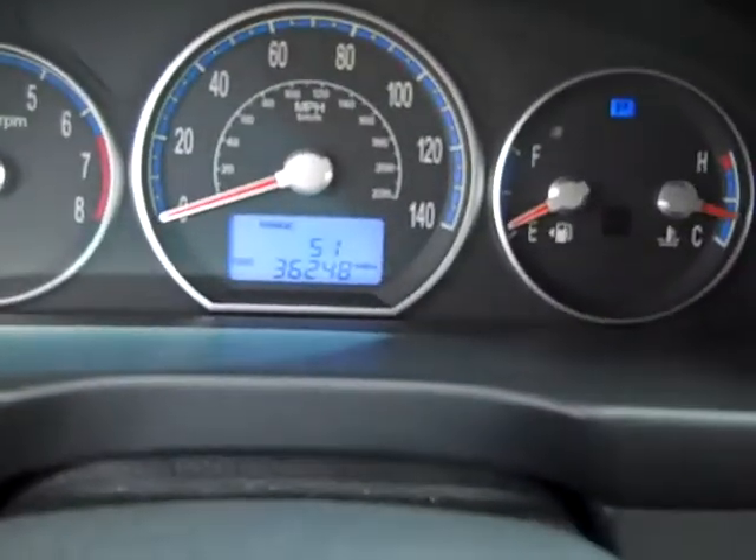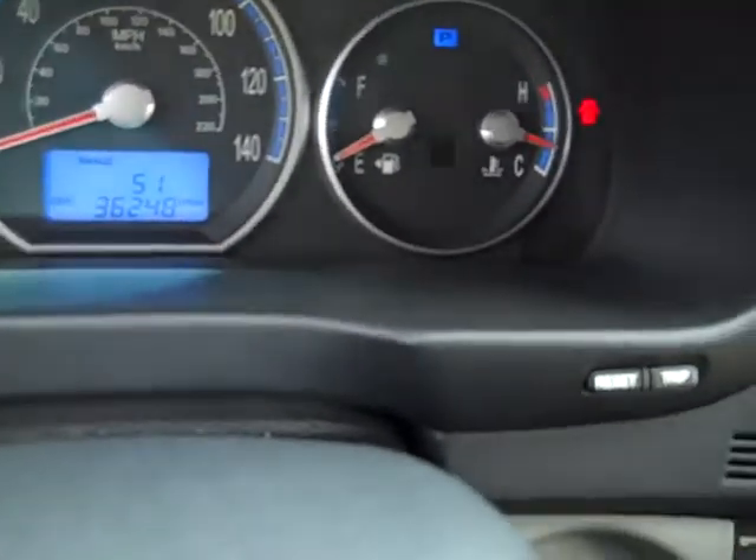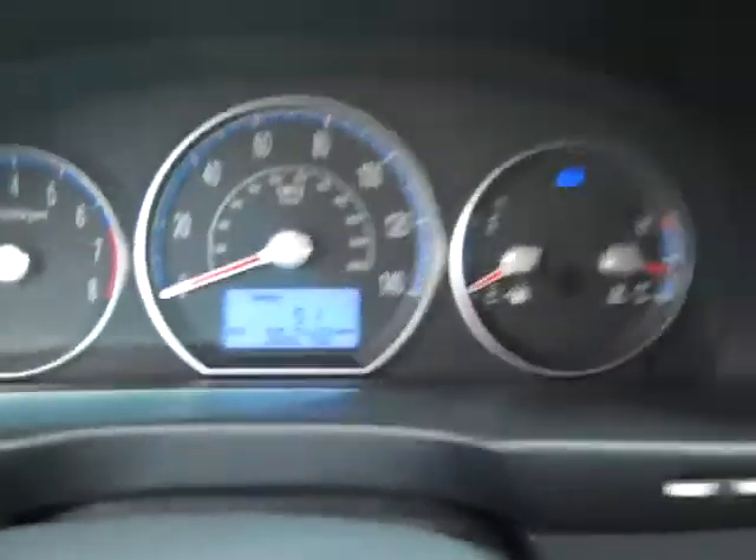This vehicle has 36,248 miles on it, so it still has plenty of bumper to bumper warranty from the factory.